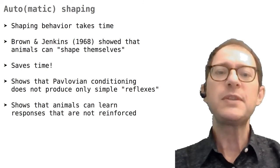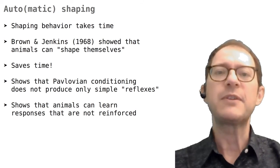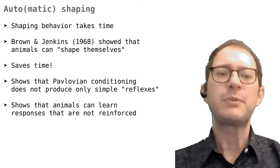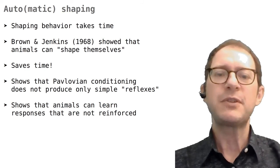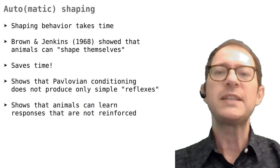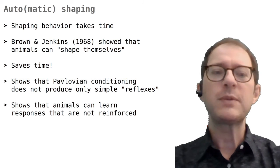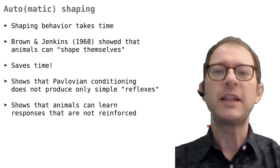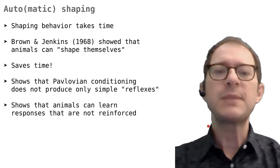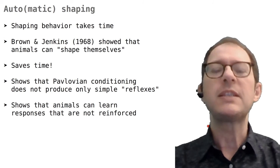It was also important for theories of learning because it showed that a complex organized behavior can be trained through a Pavlovian procedure. Before the discovery of auto-shaping, many believed that Pavlovian conditioning could result only in simple behaviors like salivation or eye blink. Another reason why auto-shaping was important is that it contradicted the idea that the response must be necessary in order to gain a reward for the animal to learn that response. We talked about this in the lesson on contingency and contiguity.